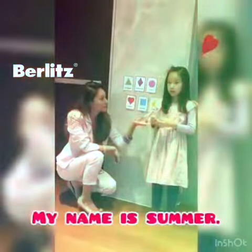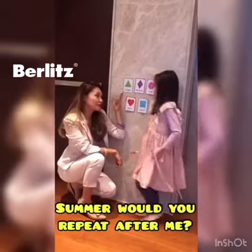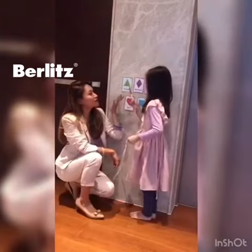My name is Linda. My name is Summer. Summer, would you repeat after me? Triangle. Triangle.